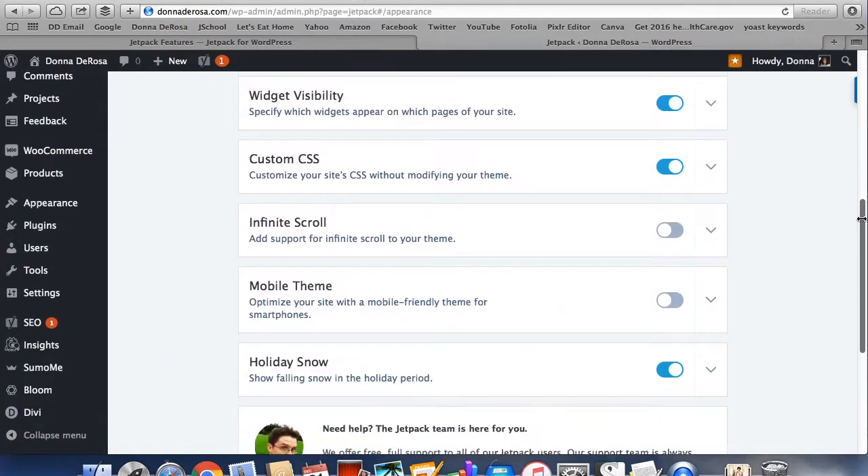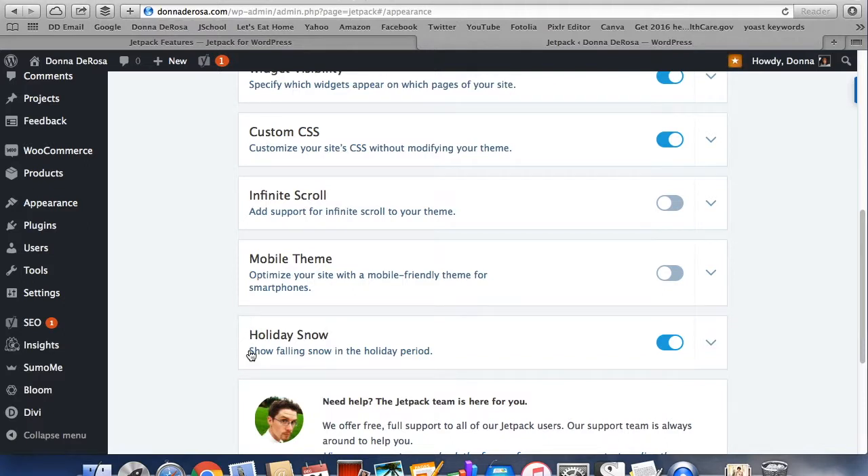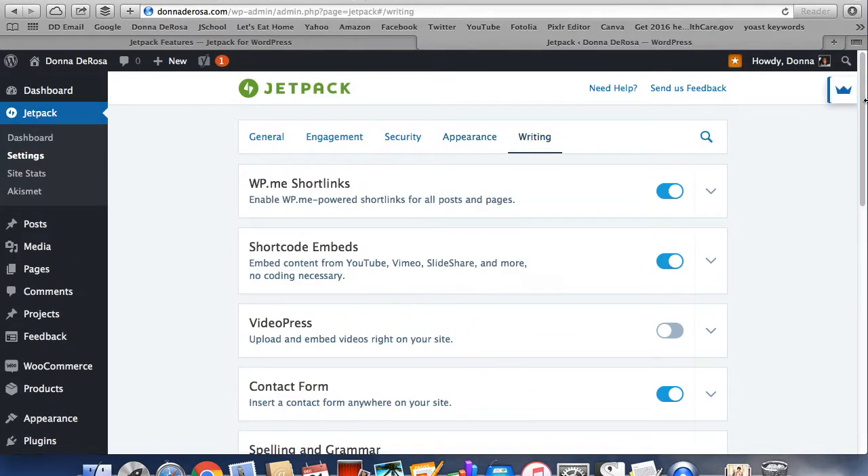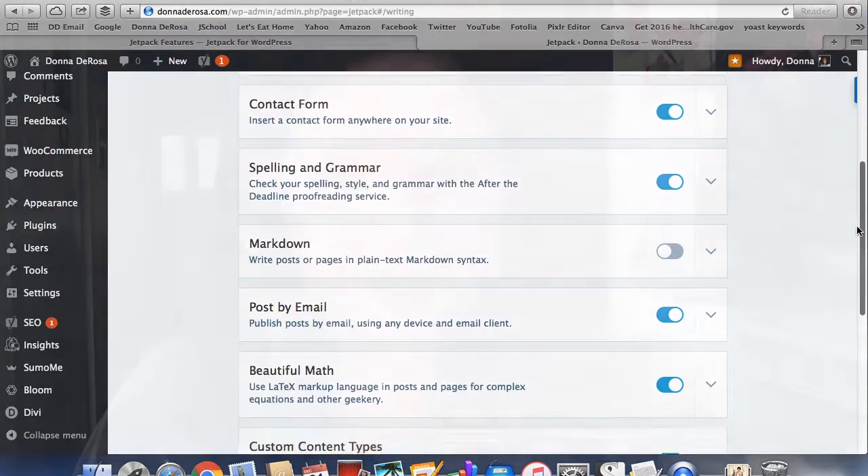You can optimize and speed up your images, put related posts on your site, there's spelling and grammar checks, and more. There are also some fun features like having snow falling on your website during the holidays. So you definitely want to activate Jetpack by WordPress.